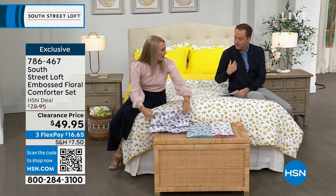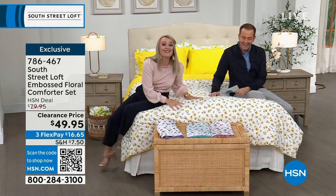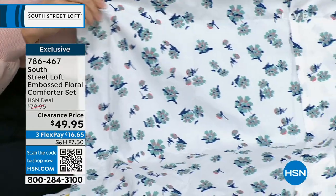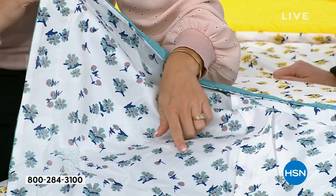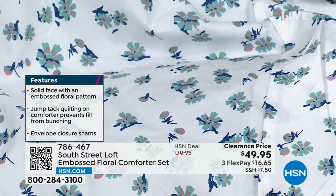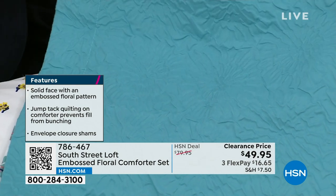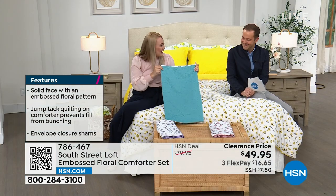It's like an embossed wedding invitation raised on paper — that's what the solid side of this comforter looks like. On the reverse side is a lovely floral design with delicate bouquets in teal, dark blue, and mauve-y pink. The teal version's embossed side looks like giant peony or chrysanthemum flowers. These are exclusive to HSN, made with beautiful double-brushed microfiber.